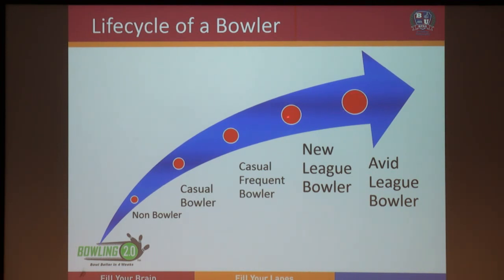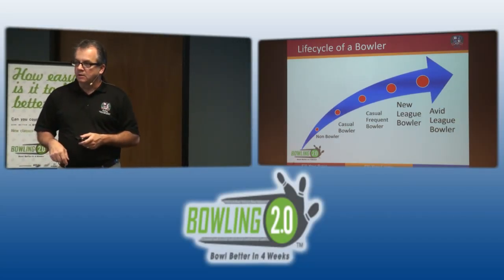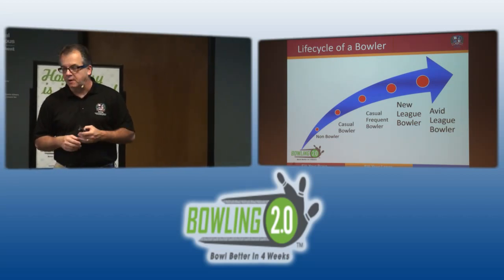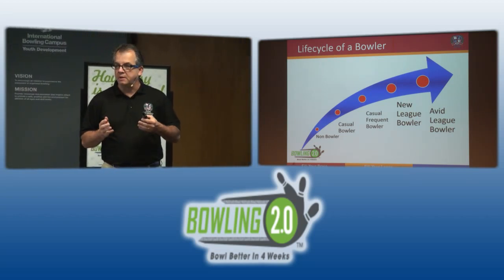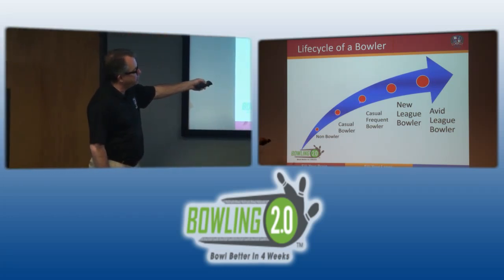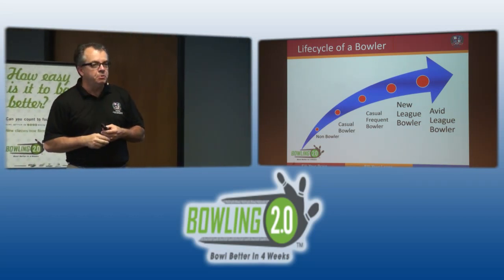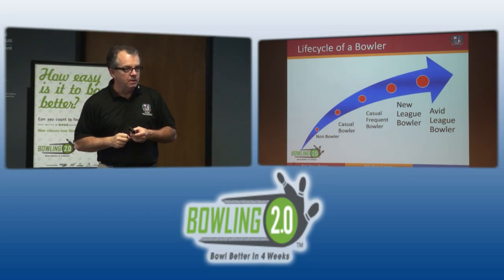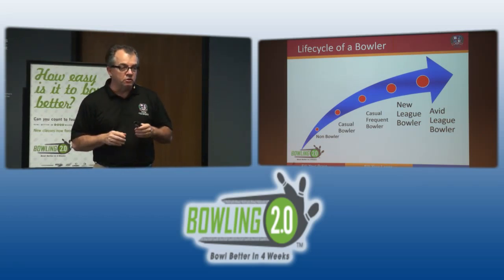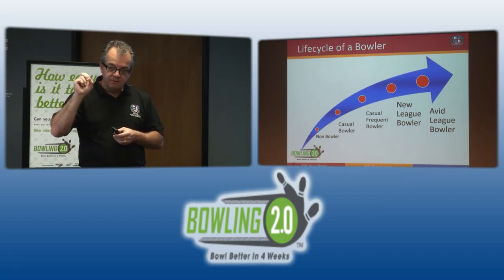Working backwards: in the league space between a new league bowler and an avid league bowler, there are about 2 million people in America participating in some type of organized league play — approximately 1.8 million who are part of USBC and about 200,000 who participate in league but choose not to be in a certified program. In the casual to casual-frequent space, there are 67 million people — from external research through Experience Simmons — who bowled at least once in the last 12 months.